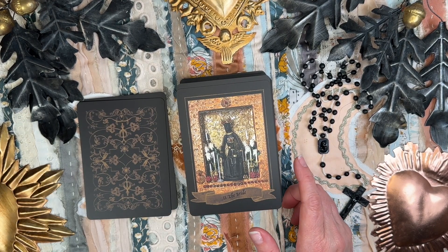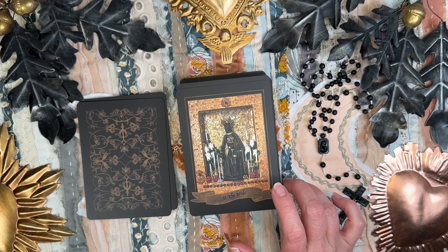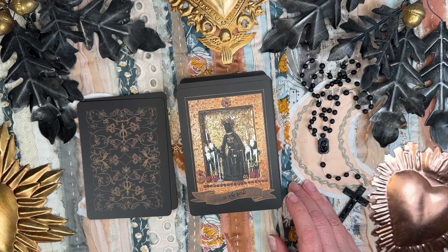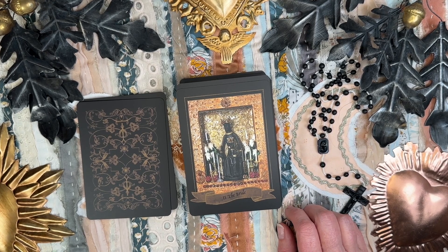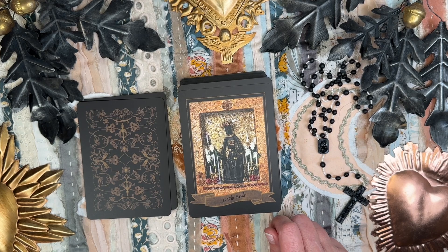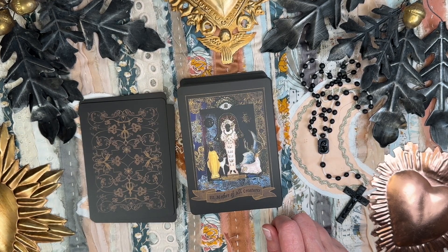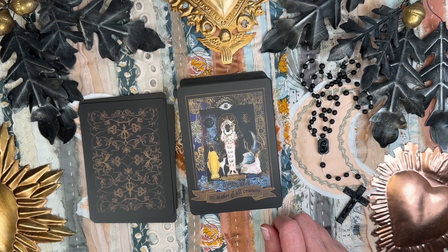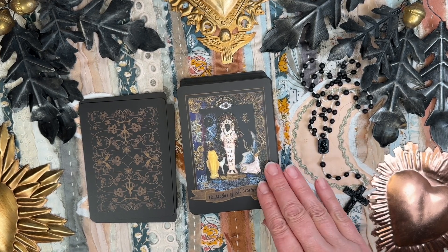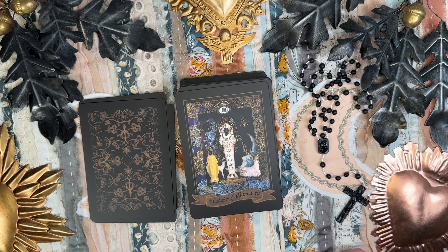This is The Bride — Our Lady of Rocamadour, the Bride of Mysteries — and this is the Black Madonna that initiates us into the great mystery of the sacred marriage. This is the Mother of All Creatures, the Black Artemis of Ephesus, and this is the sustenance and nurture for all living beings.